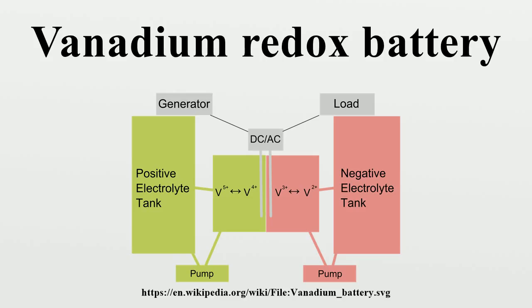Current production vanadium redox batteries achieve an energy density of about 25 watt-hours per kilogram of electrolyte. More recent research at UNSW indicates that the use of precipitation inhibitors can increase the density to about 35 watt-hours per kilogram, with even higher densities made possible by controlling the electrolyte temperature. This energy density is quite low compared to other rechargeable battery types.